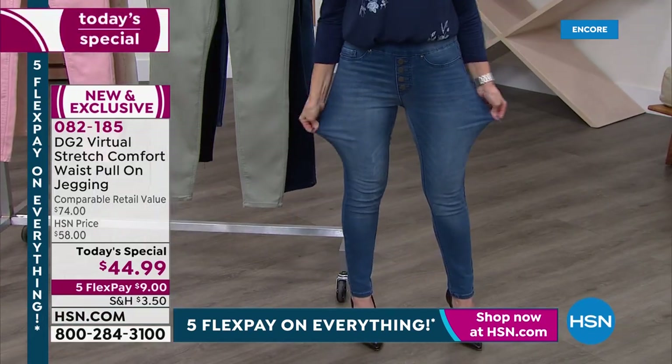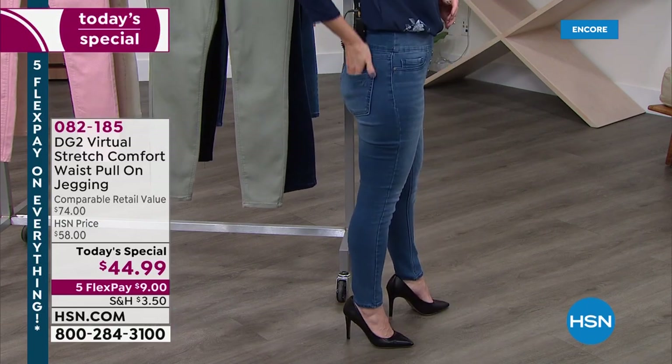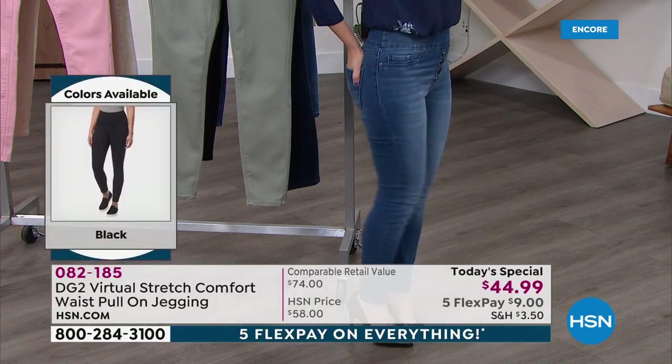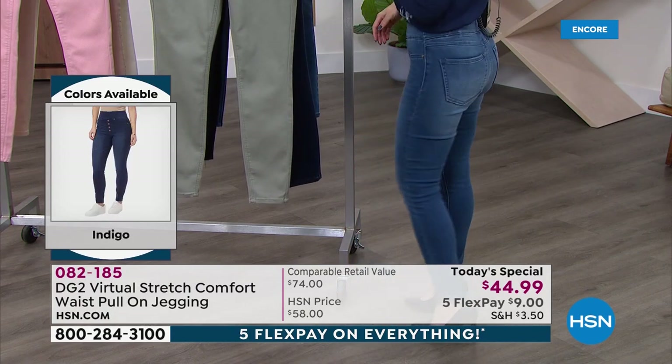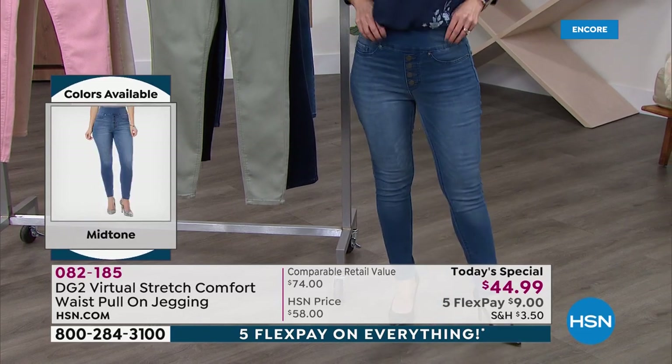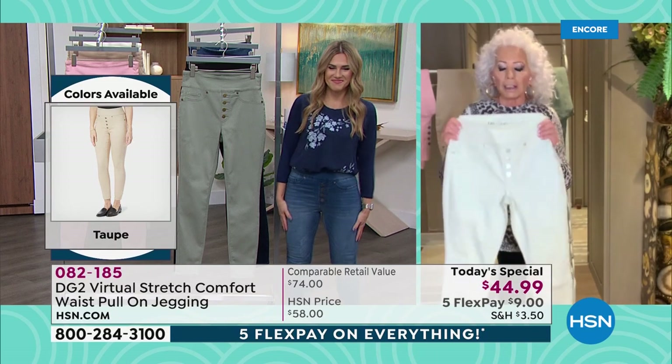We gave you a jean that really harkens back to the days of Charlie's Angels — it's a real 70s retro kind of jean. And guess what? You're going to make it your own. You're going to give it whatever personality you feel for the day.